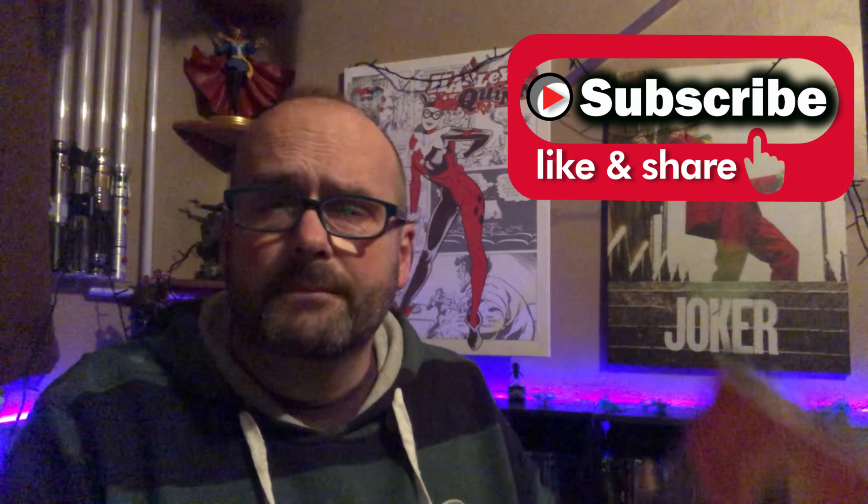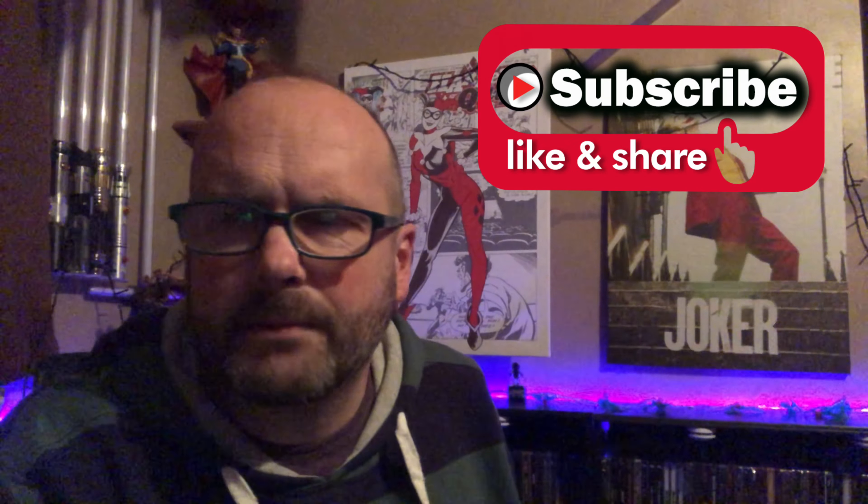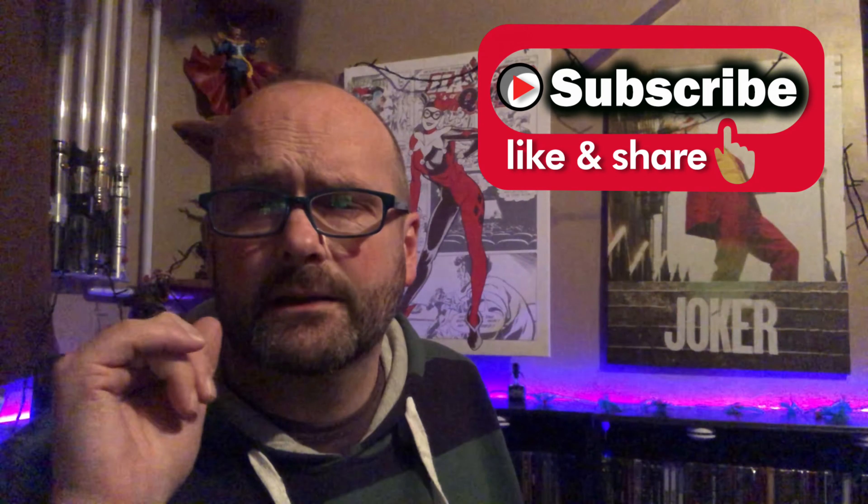I'm gonna open it up and take a look at the front and back. It did actually come in just an envelope, which is pretty disappointing — Amazon getting slack with their postage. Luckily it seems to be dent-free. Before I do that, if you haven't hit the subscribe button already, please consider doing so. Support the channel, leave me a comment — I do reply to all comments. Give me a thumbs up or thumbs down, I don't mind.